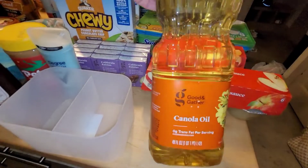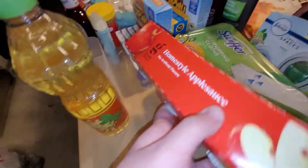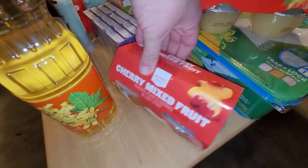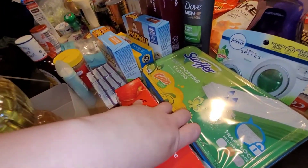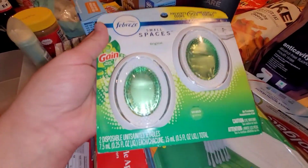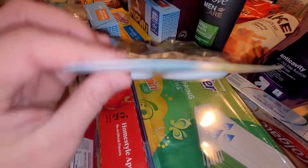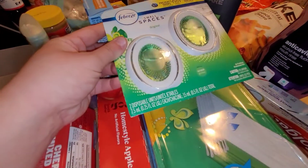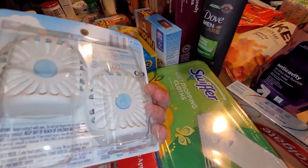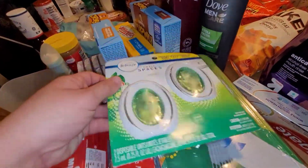I needed some canola oil, so I grabbed that. I got some homestyle applesauce, some cherry mixed fruits, some Swiffers. I got the Gain, and also the Gain Small Spaces — you can put this in rooms. We use this in our luggage and it can be really strong and very fresh, so I picked up two more just to put around my house.